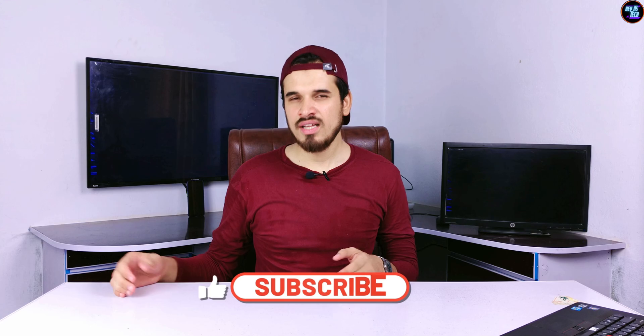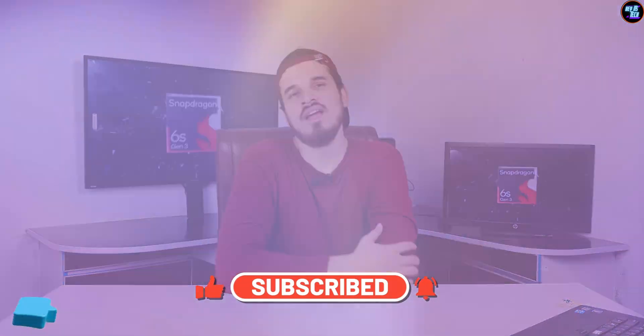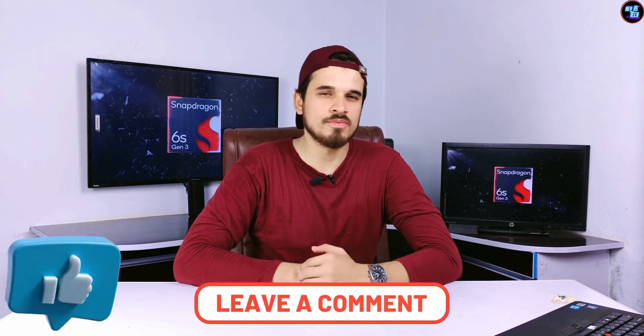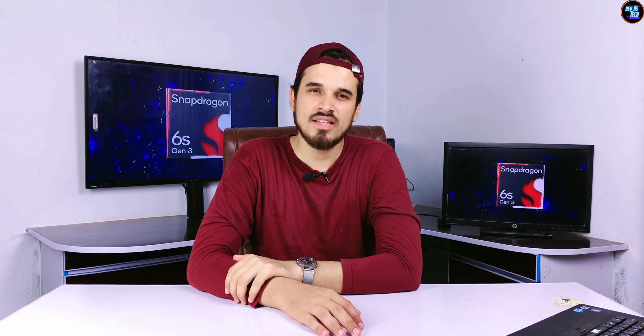That's all for this review. If you learned something new and useful, please subscribe to my channel and press the bell icon to never miss a new video. If you liked this video, give it a thumbs up and leave your thoughts in the comment section below. My name is Hamza, this is Hate's Tech, and see you in the next video. If you want to watch the full review of the Qualcomm Snapdragon 621 or the MediaTek Dimensity 6300, those videos are linked here. Thank you for watching.